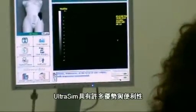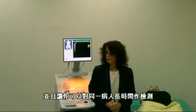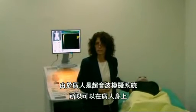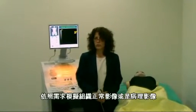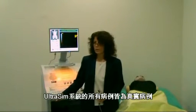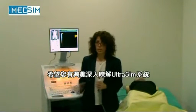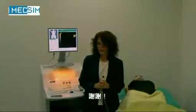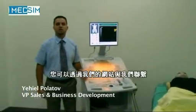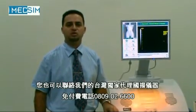In closing, the Ultrasim offers many benefits. As a student, it gives you hand-eye coordination to use a transducer, and the ability to scan the same patient as long as necessary without the patient being uncomfortable, since the patient is a mannequin. You also have the ability to see normal cases and cases with pathology — the cases on the Ultrasim are real patient cases simulated within a simulator. Thank you for being with us and looking at this demonstration. You may contact us directly through our website at www.medsim.com or via one of our worldwide distributors. Thank you.